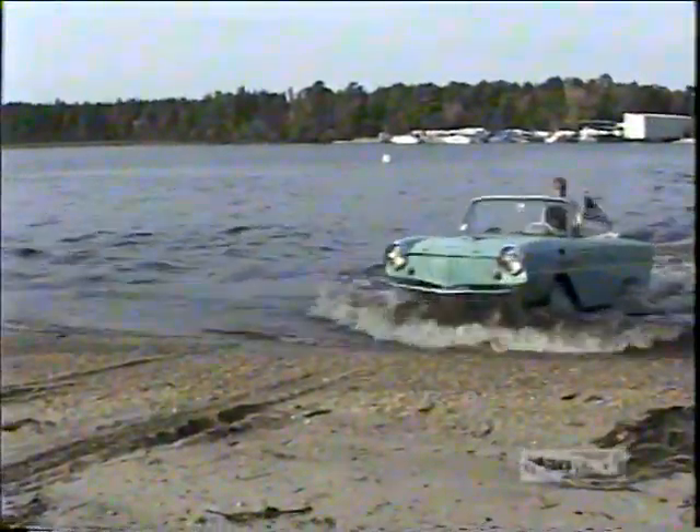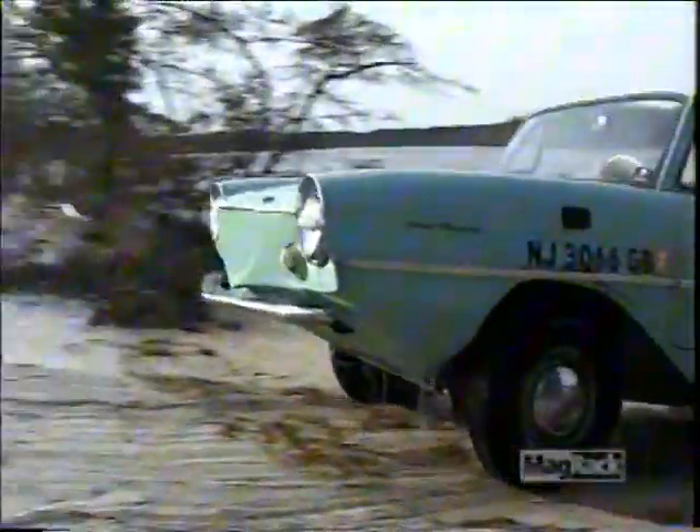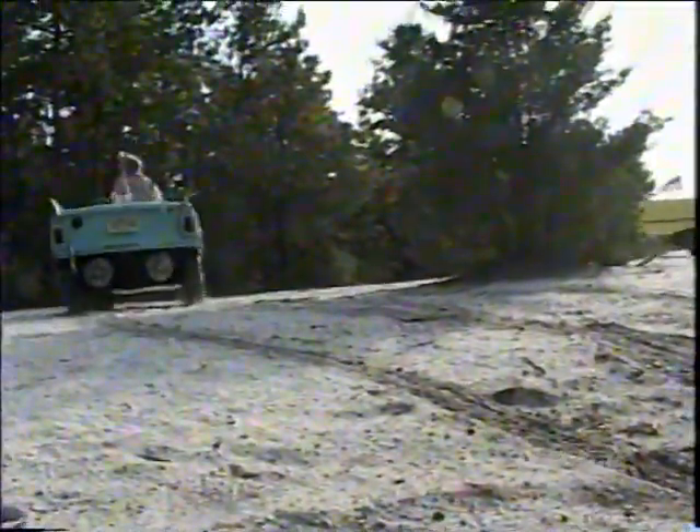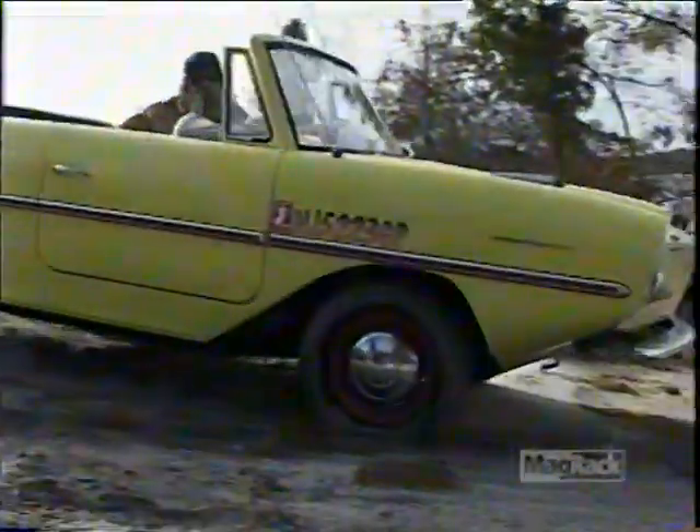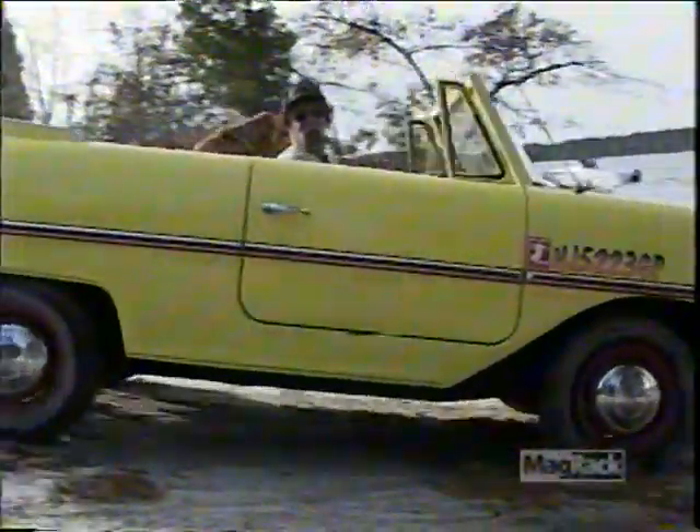With engine in the back and rear wheel drive, the little Amphicar is an impressive climber that rarely gets stuck even on mud and rocks. But enough of this land stuff — time to get back in the water. Next stop, Atlantis.